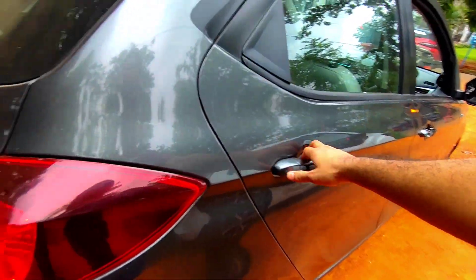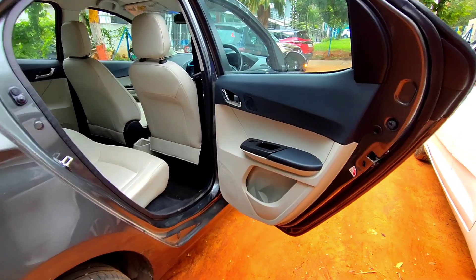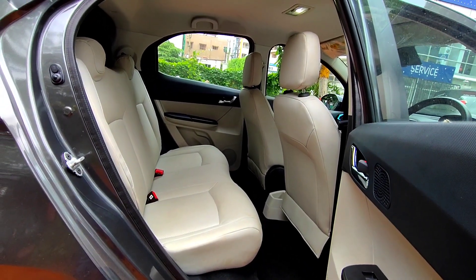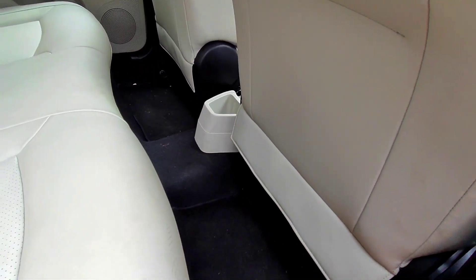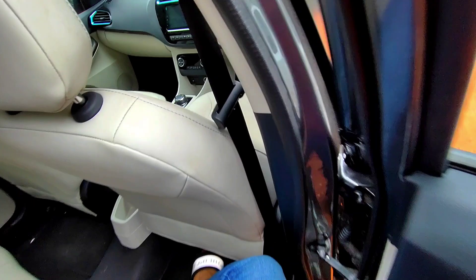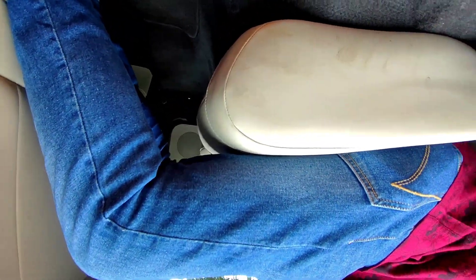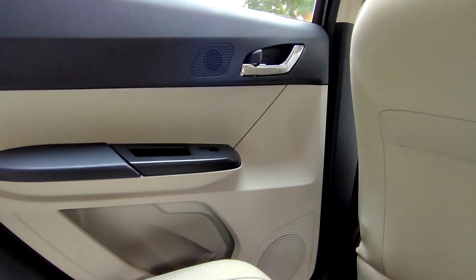Moving to the rear seats, the interior is finished in dual-tone beige and black. You get a proper one-litre bottle holder on the rear door pockets. The rear bench can seat three, though the middle passenger faces a large hump which can be uncomfortable. There are fixed headrests for the two outboard passengers but no third headrest. Knee room, leg room, and headroom are all adequate, and under-thigh support is good. There is also a bottle holder in the centre and tweeters on the doors.